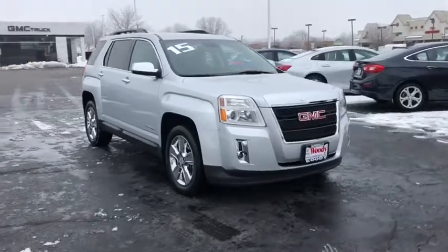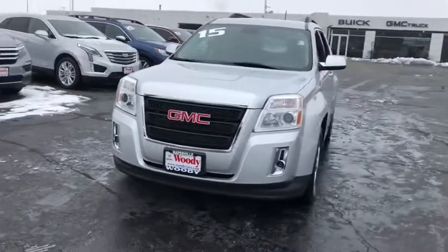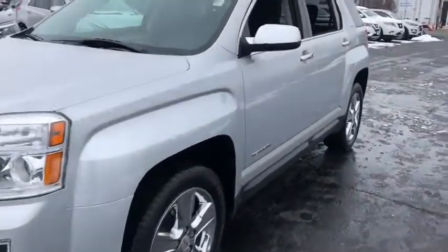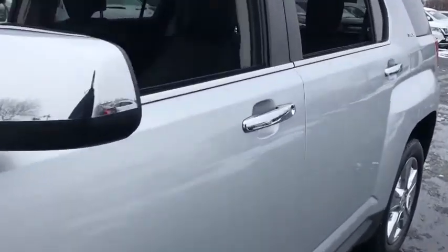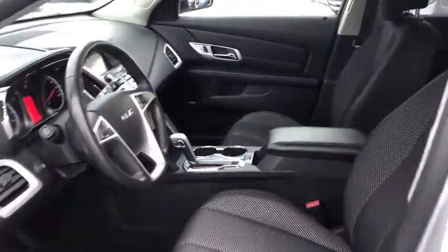Come test drive the 2015 GMC Terrain. The GMC Terrain combines the benefits of a crossover with the style and functionality of an SUV. Terrain offers uncompromised capability, a balanced stance, and a commanding view of the road, letting occupants enjoy a confident driving experience. And an EPA-estimated 32 highway MPG is not bad either.